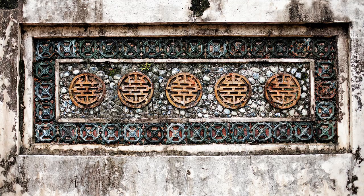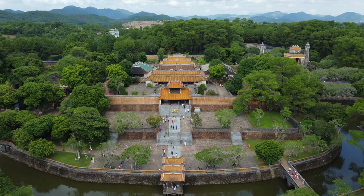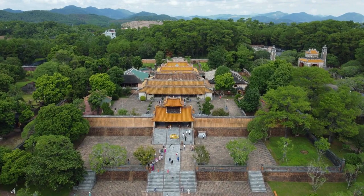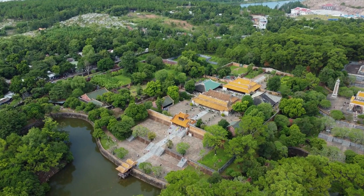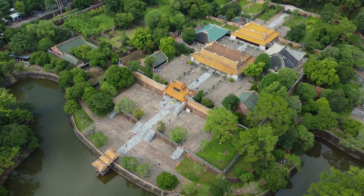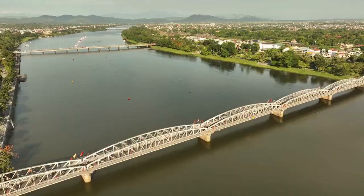The elegance of the architecture and the natural beauty surrounding it makes this tomb a fascinating visit. Each structure within the complex bears the hallmark of Vietnamese craftsmanship — intricate in detail and rich in symbolism. If ancient architecture and imperial history are your interests, Tu Duc's Tomb deserves a spot on your Hue travel itinerary. It showcases the multifaceted aspects of Hue as the imperial city.